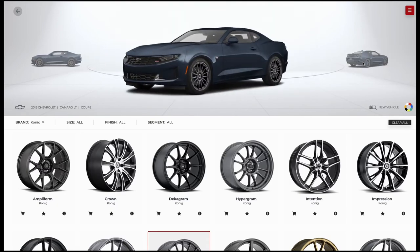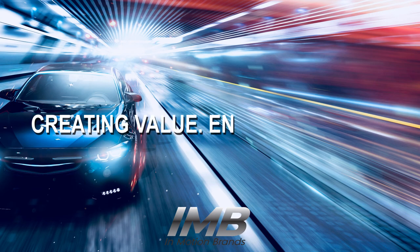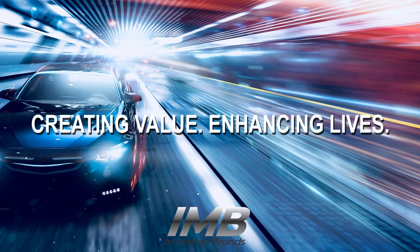Looking to take this technology for a test ride? Visit InMotionBrands.com today to try on a new set of wheels and find a local retailer near you.